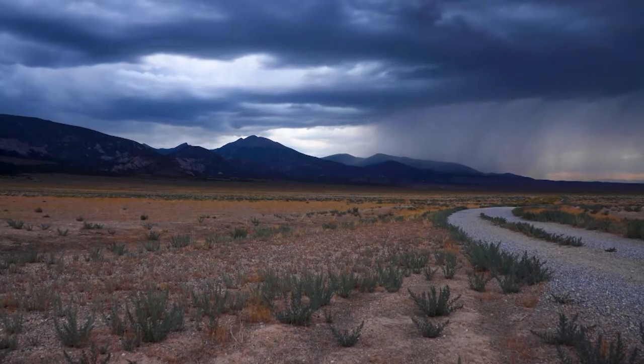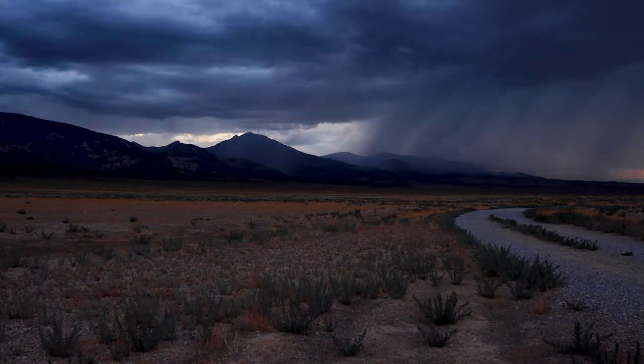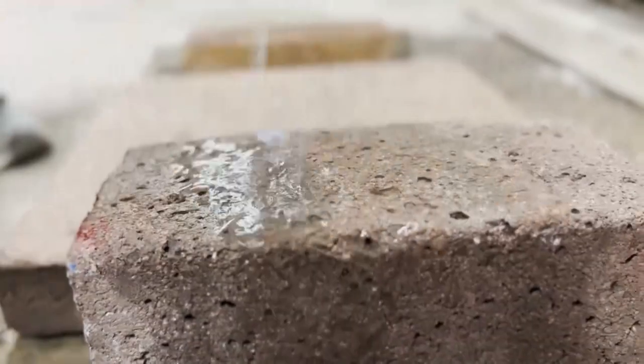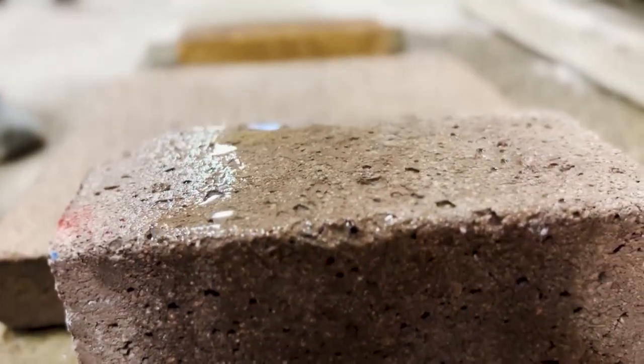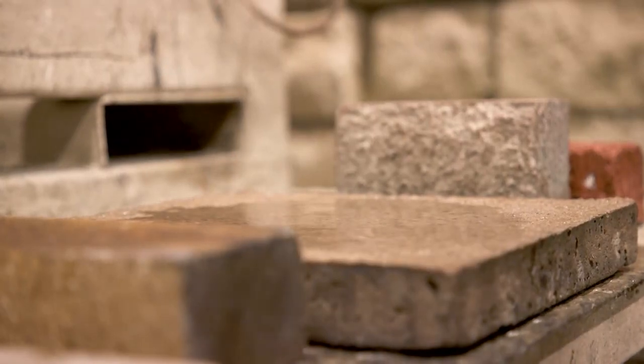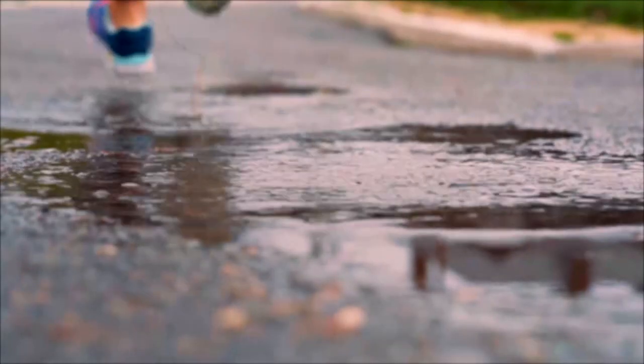Before cities existed, natural soil would just absorb raindrops and reconnect them back into the water cycle. With this material, we plan to mimic that as best we can. AquaPore's concrete is still in the prototype stage, but they're in discussion with several municipalities to use their material in upcoming improvement projects. And that's definitely a step in the right direction.